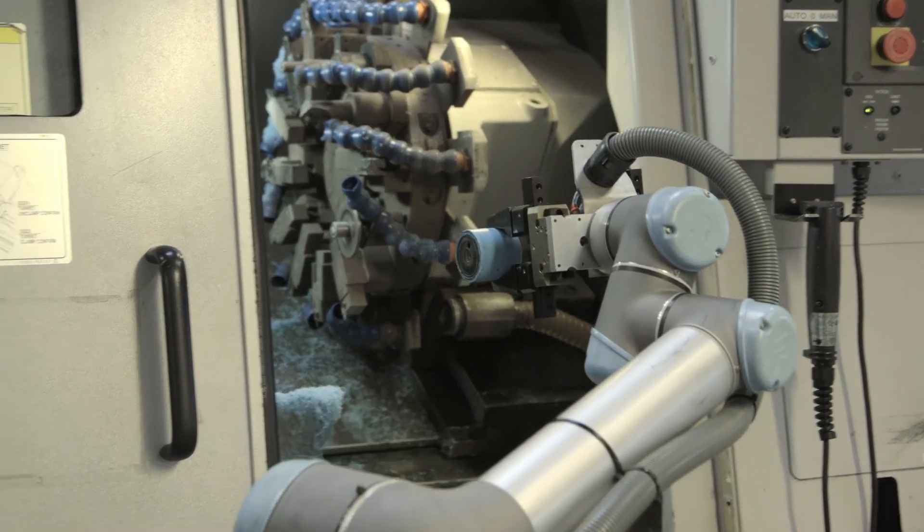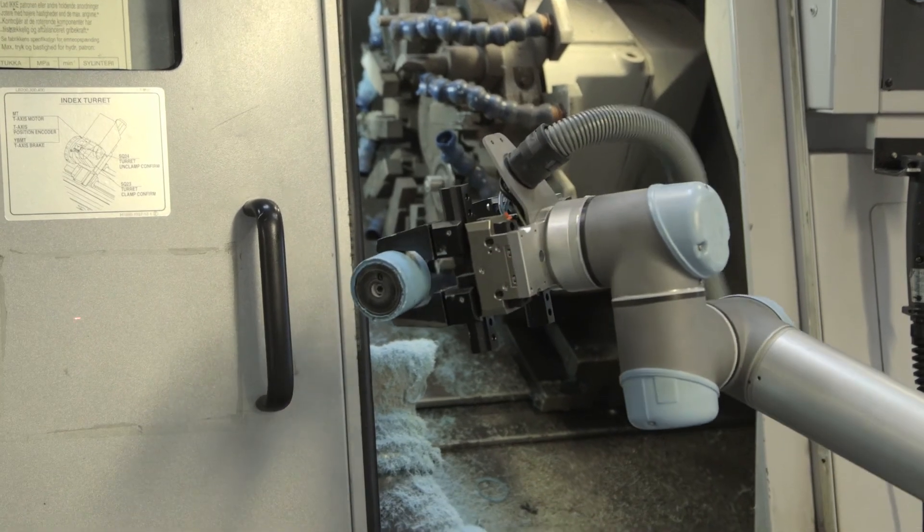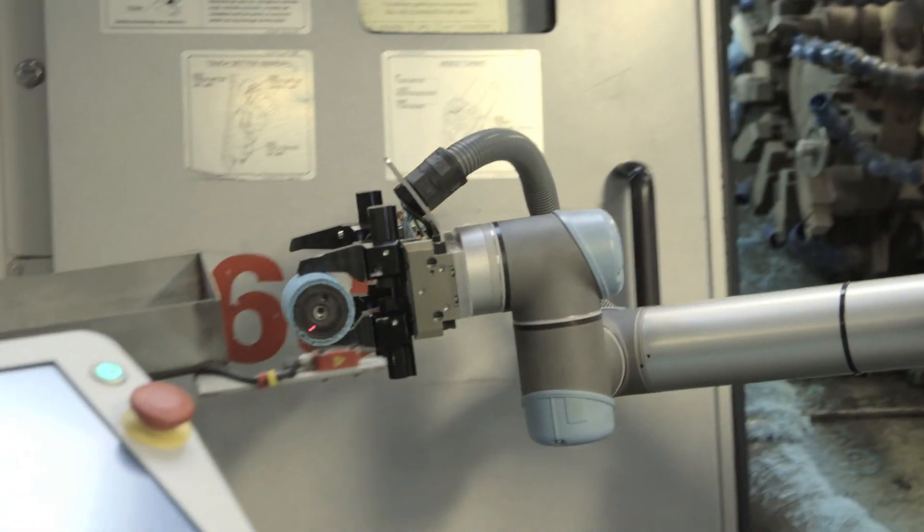Robots have become such an integral part of our work process that CNC machine tending is not the only task they are used for now. When we buy a new machine, we also order a robot for it. That enables us to run the machine unattended around the clock.